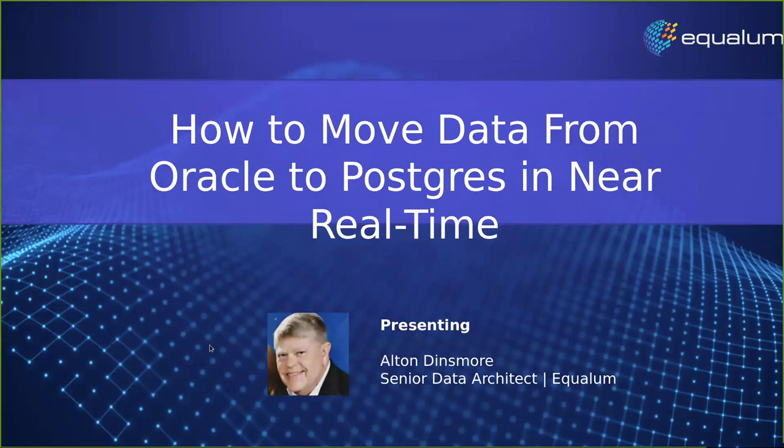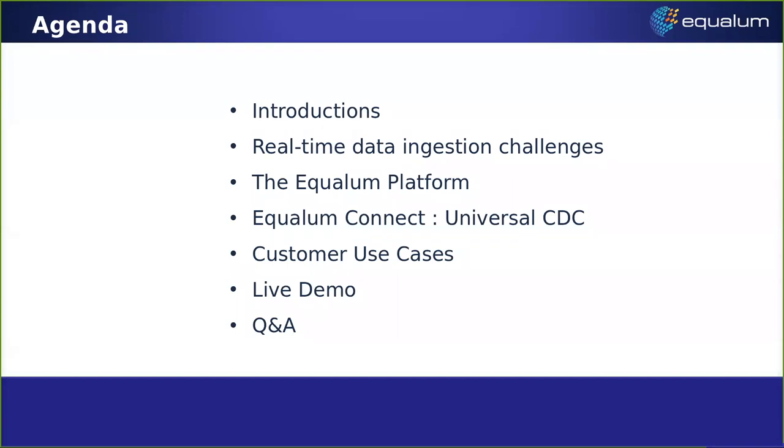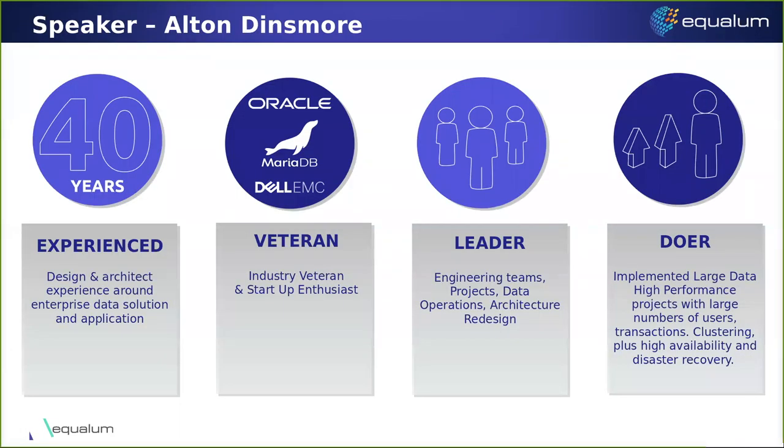Thank you, Lindsay, and thank you everyone for joining us today. We want to talk about moving data from Oracle to Postgres in near real time. I'll give a brief introduction — Lindsay's already covered a lot of it — then we'll talk about some of the challenges, what our platform brings to the table, our Connect and universal change data capture, some customer use cases, and then we'll go into the live demo. We'll try to keep it very technical.